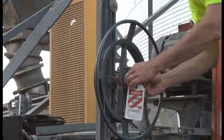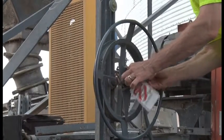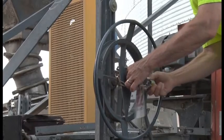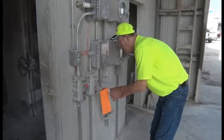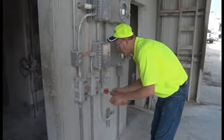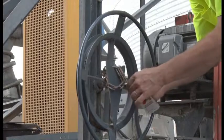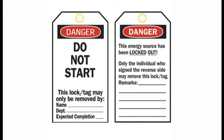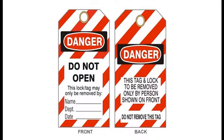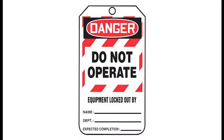A tagout device protects by identifying the energy isolating device as the source of potential danger. It indicates that the energy isolating device and the equipment being controlled cannot be operated until the tagout device is removed. Tagout devices carry warning signs such as: do not start, do not open, do not energize, and do not operate. They also include the name of the person who placed the tagout device on the equipment.